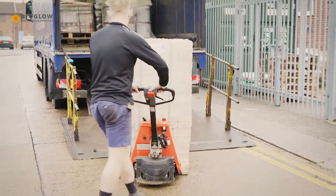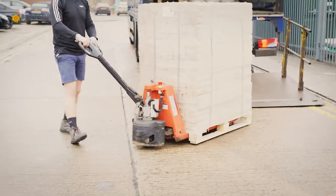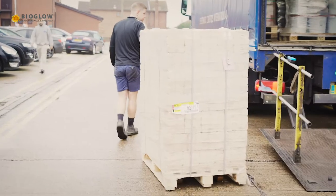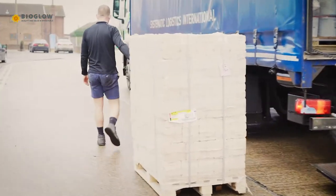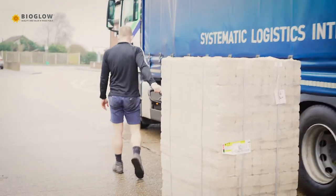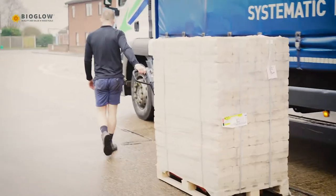Your delivery vehicle will be manned by a professional driver and equipped with a tail lift and pallet truck. The driver will lower the pallet and move it to your required delivery point, so long as the location is accessible, flat, hard and a level surface. Pallet trolleys do not operate over grass, sand or gravel.